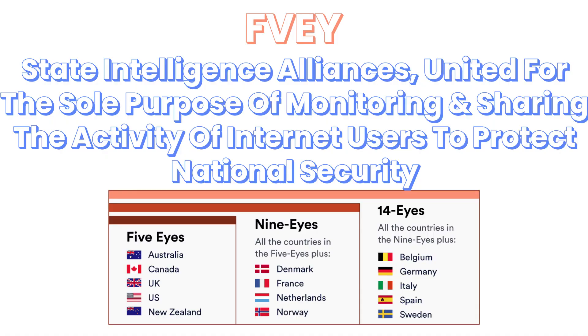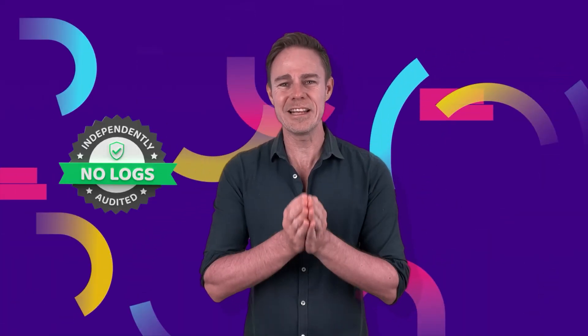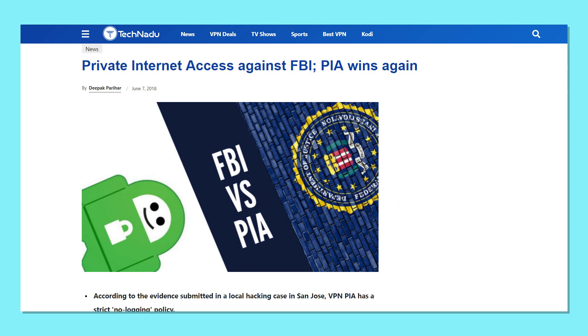The US isn't known for being a data-restrictive country. However, it is part of the Five, Nine, and Fourteen Eyes Alliances, meaning it must comply with US and international data laws when requests arise. To address these concerns, PIA relies on an independently verified no-logs policy. In 2020, the company furthered this focus on security by rolling out a series of new RAM-only servers, which are crucial in maintaining this no-logs policy. In addition, PIA has proven its commitment to privacy through a court request from the FBI. In a 2017 case where the FBI requested information on one Mr. Colby, despite this request, PIA didn't have any data to turn over, proving its no-logs policy in court.